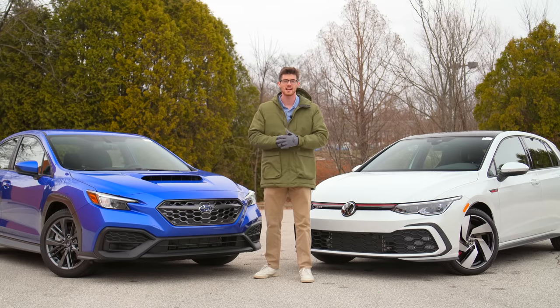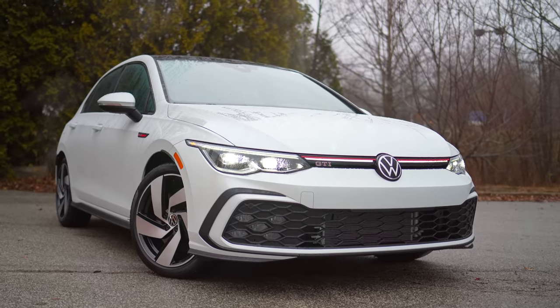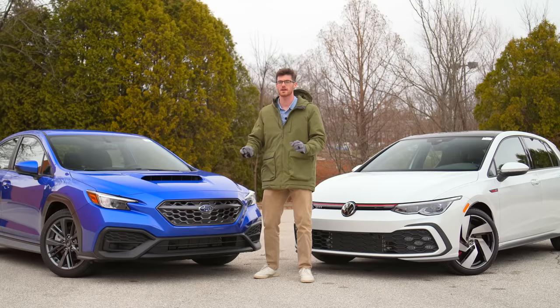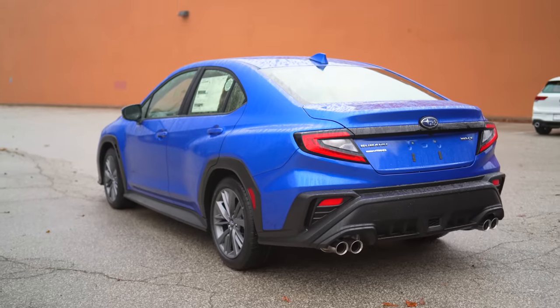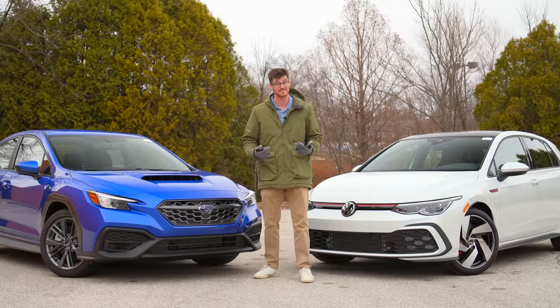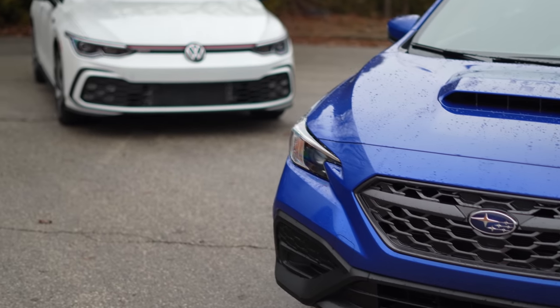The new VW GTI is still the sport compact benchmark. The new WRX is the same aggressive all-wheel drive rally wannabe that it's always been. Today, I'm going to help you and myself decide which one is better.